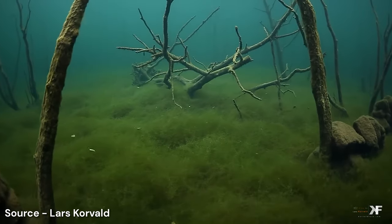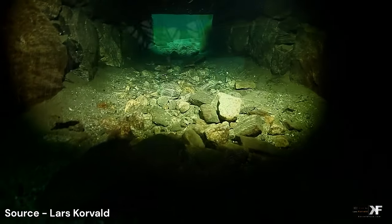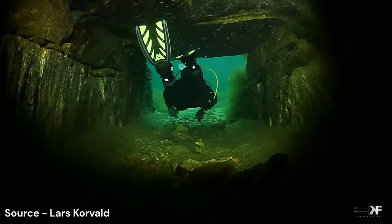It definitely seems a bit spooky or scary to just see an abandoned village underwater like that. For me, I'd be checking over my shoulder for zombies from Resident Evil 4 or something like that.